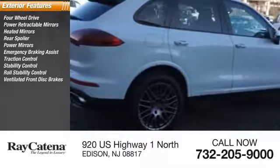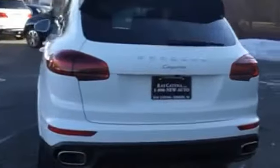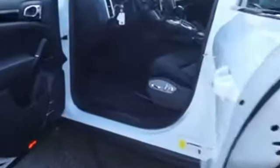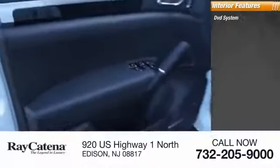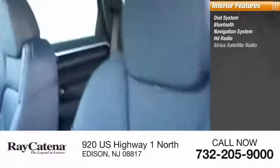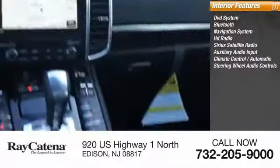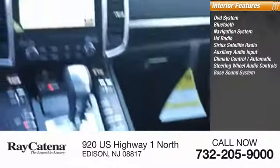Additional features include roll stability control, ventilated front disc brakes. Inside you'll find a DVD system, Bluetooth, navigation system, HD radio, Sirius satellite radio, auxiliary audio input, climate control, automatic steering wheel audio controls, Bose sound system, and cruise control.